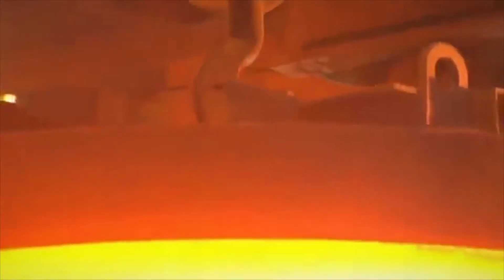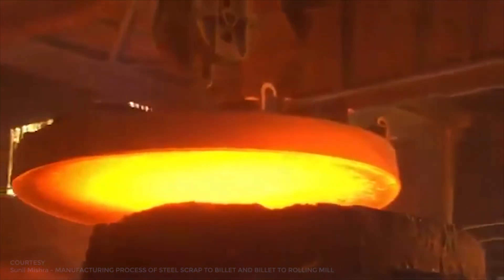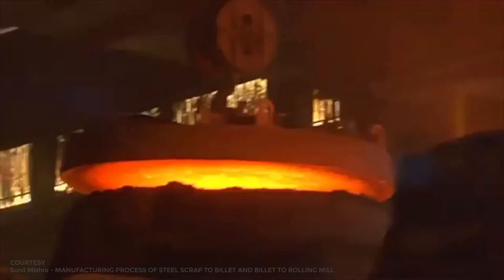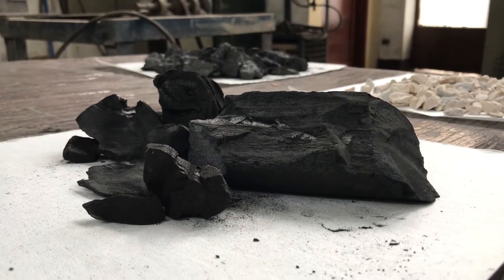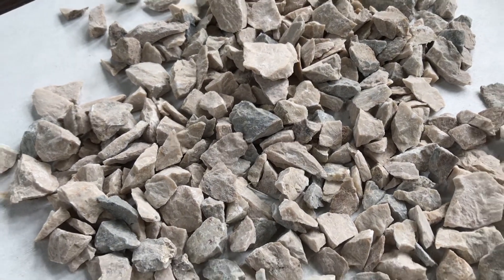The blast furnace process is the oldest but still the main method to produce large quantities of molten raw iron — hot metal — for steel making and foundry purposes. It uses iron-bearing raw materials and coke and charcoal as reducing agents and heat source, and lime or limestone as fluxing agents.